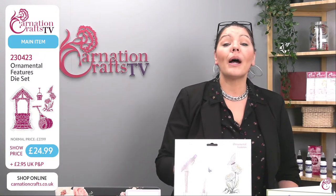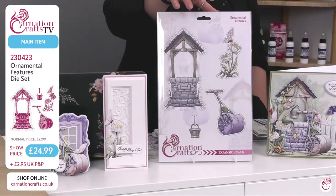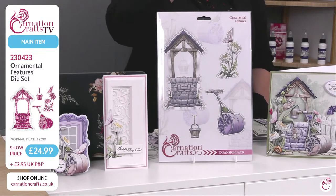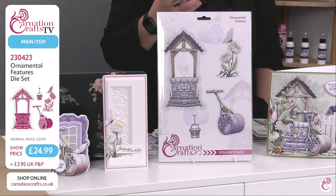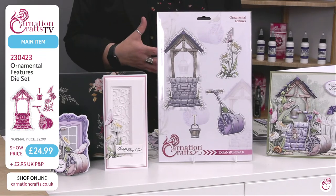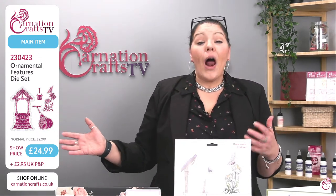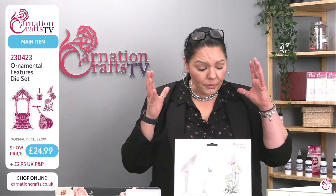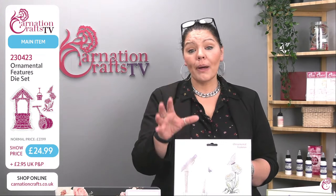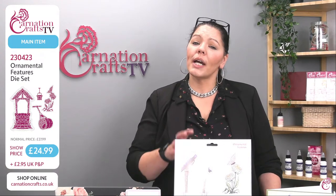It will go back up in price at midnight tonight but you can get it today at a show price of £24.99 with £2.95 P&P. These deals are different from normal launches — with a launch you normally have around a week, but the deal of the day changes at midnight. The ornamental features expansion pack is on the Carnation Crafts website, item number 230423, show price £24.99, going back up to £27.99 at midnight.